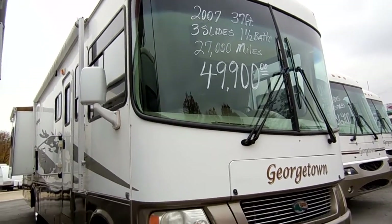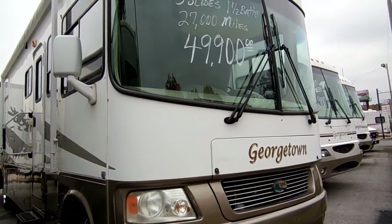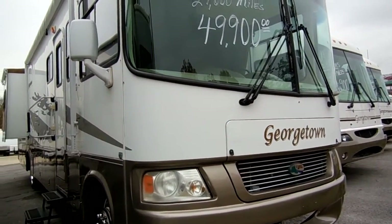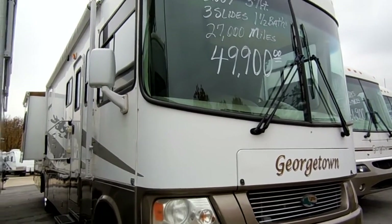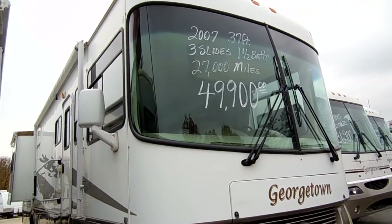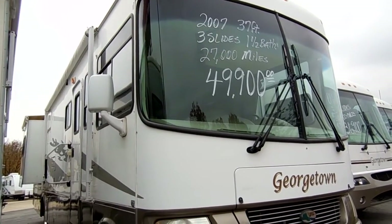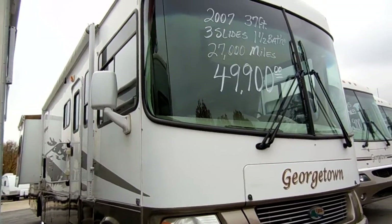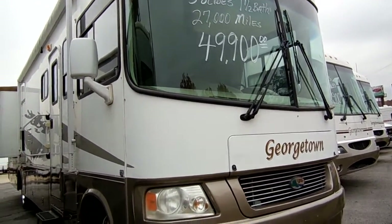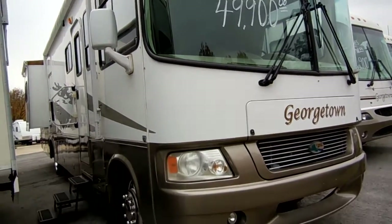This is a 37-foot triple slide Class A. I had one of these in an '04 model a couple of weeks back, and the phones are still ringing off the hook on that one even after we've sold it. Normally I get very few of this floor plan in every year, but I was lucky enough to get this one the other day. This has only got 27,000 miles on it — three slides, all with awning toppers. This thing was $109,000 new.